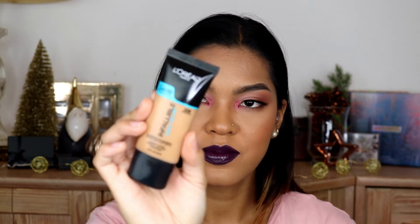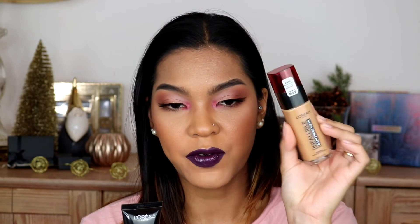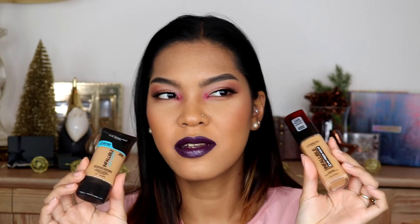I have tried the L'Oreal Infallible Pro Glow Foundation before — I think it's $11 or $12. That one is a radiance finish, while the Fresh Wear is a natural finish, which I'm into lately. I would say they both have a similar formula — almost liquidy, but not so liquidy that it's dripping, if you know what I mean.